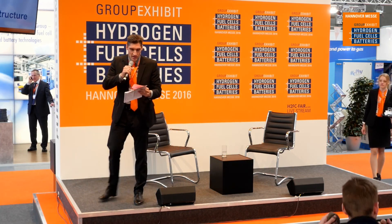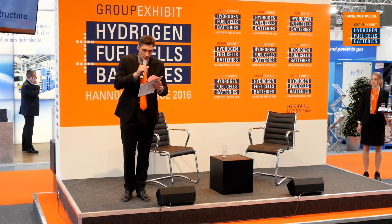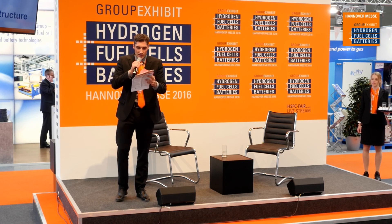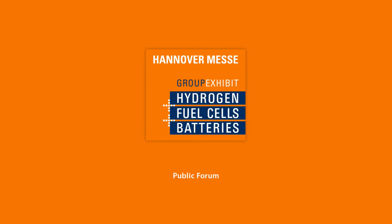Stick around. There is another discussion coming up right away here at 4:20. The title of the discussion is Greenlight Hydrogen Infrastructure, and that's with Greg Walsh from Greenlight Innovation. So stick around and we'll be right back.